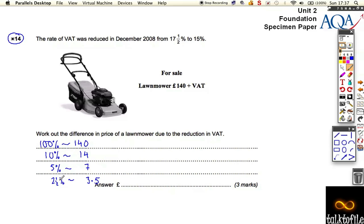The 15% VAT is equal to the 10% and the 5%. So it's 14 plus 7, which is £21. So that's the VAT — that's what it was after it came down.